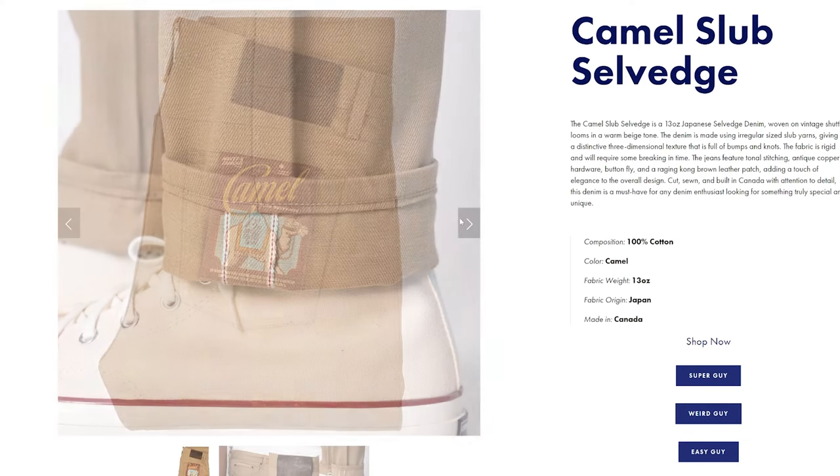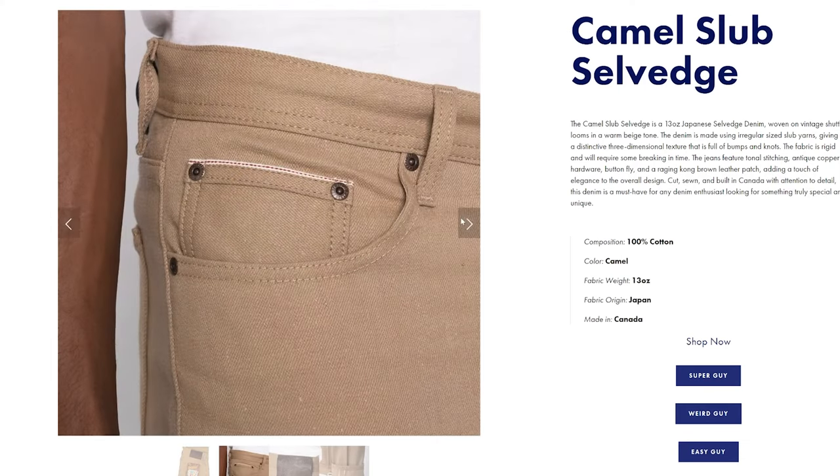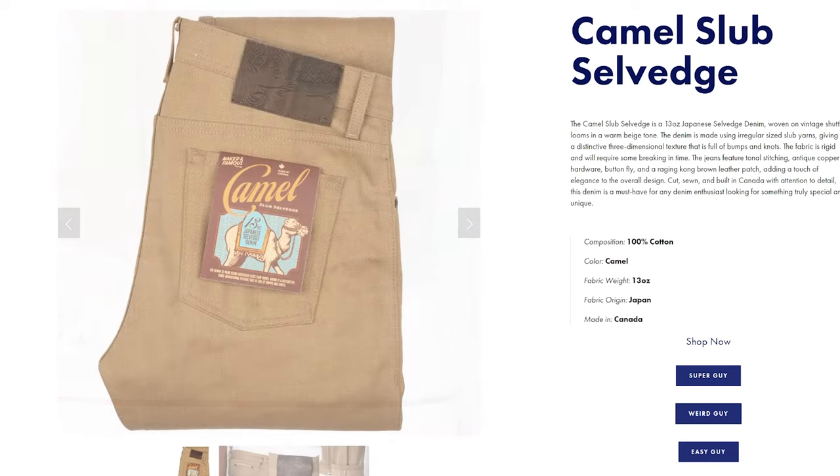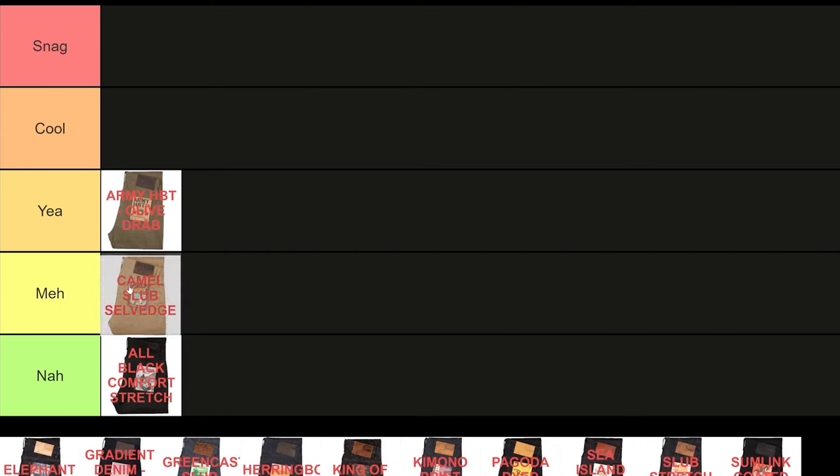Next, the Camel Slab Salvage. It's a nice colored alternative to your typical slubby jeans, but there's otherwise nothing much else to it. Doesn't look like it has much fading potential either, but I'm happy to be proven wrong. Overall, it's a meh for me.